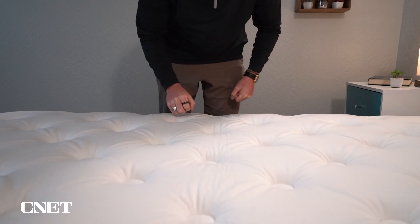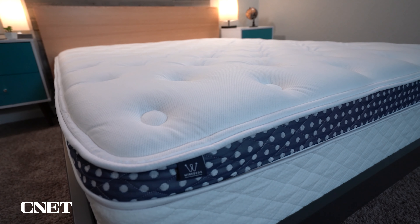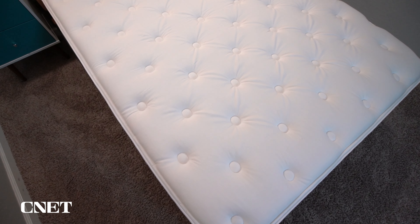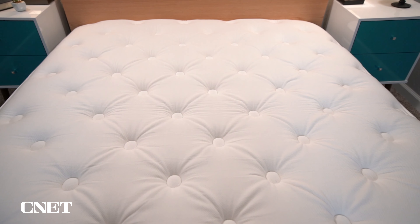The WinkBed Plus isn't as expensive as you might expect — it wouldn't look out of place in a nice hotel. After discount, it's going to be around $1,700, about $200 more expensive than the other WinkBed models. However, if you're not really concerned about having a mattress specifically for heavier folks, the firmer model from WinkBed will work just as well, since all WinkBed mattresses are extremely durable. If you are heavier, though, I'd probably recommend sticking with the WinkBed Plus in most instances.